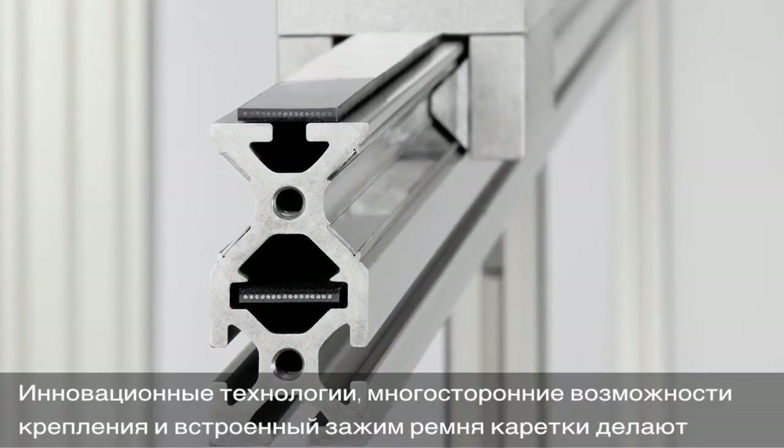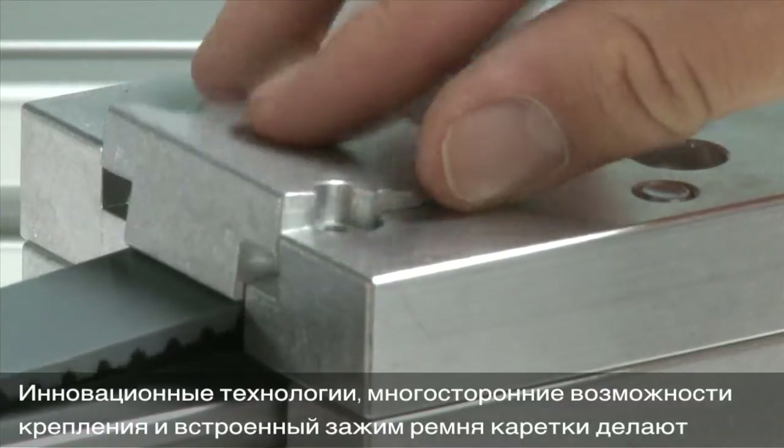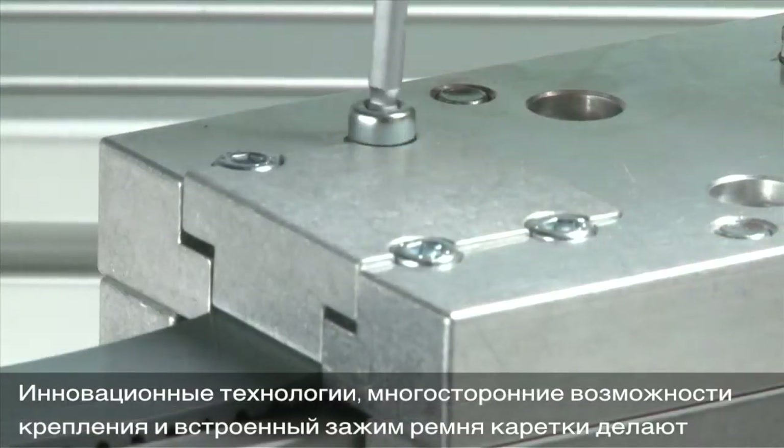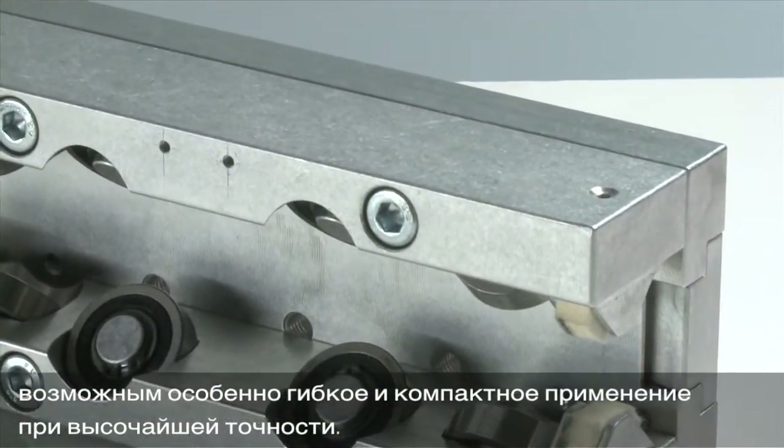Innovative track technology, the wide range of mounting options, and integrated timing belt clamp profile of the sliding carriage ensure above-average flexibility and space-saving use with highest precision.